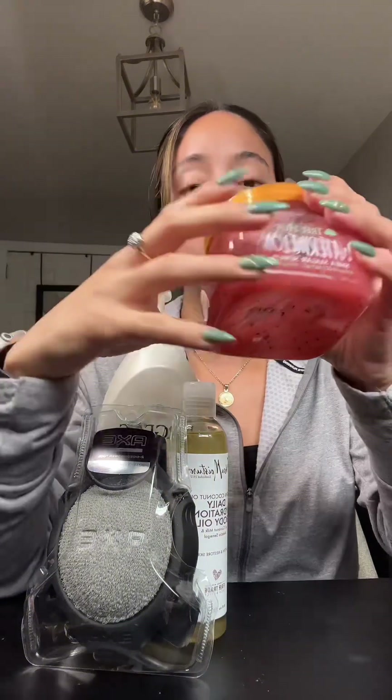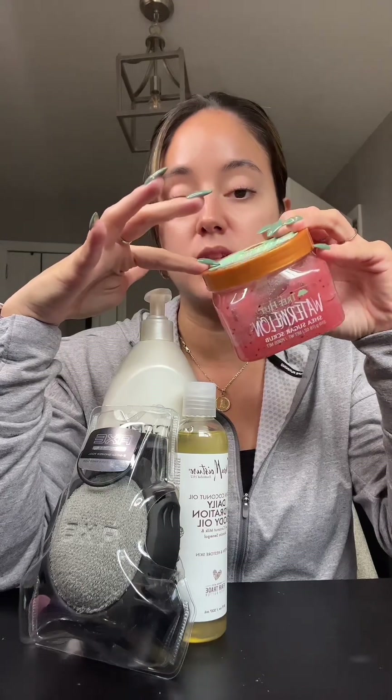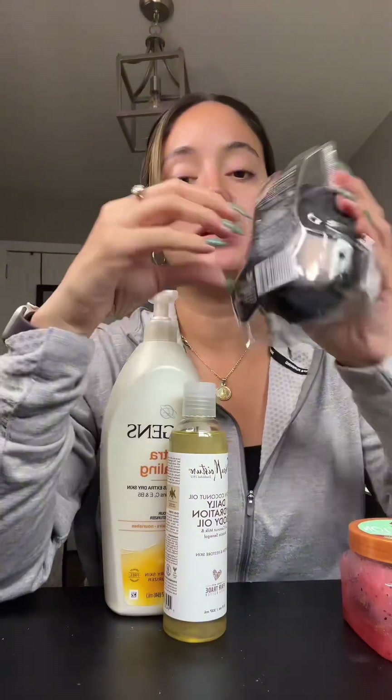Next, you want to exfoliate, so I typically use the sugar scrubs from Tree Hut. This is the watermelon scented one — I really like this one. I like any of them that are scented and smell good. I tend to use this on my legs and any area that I feel like needs more exfoliation, so this is definitely a good one.